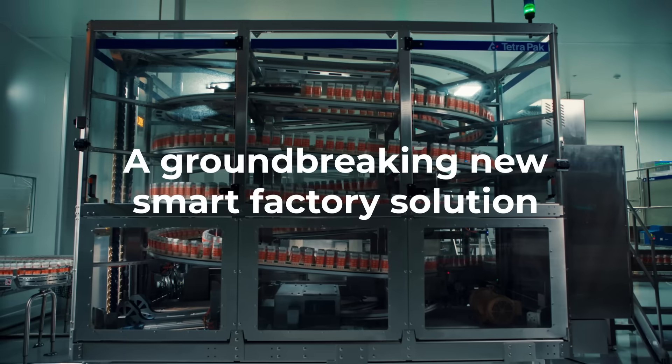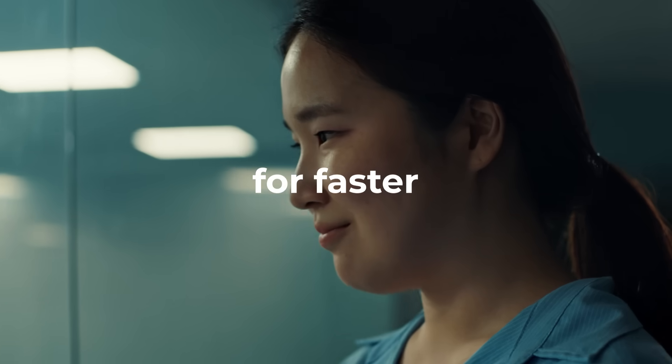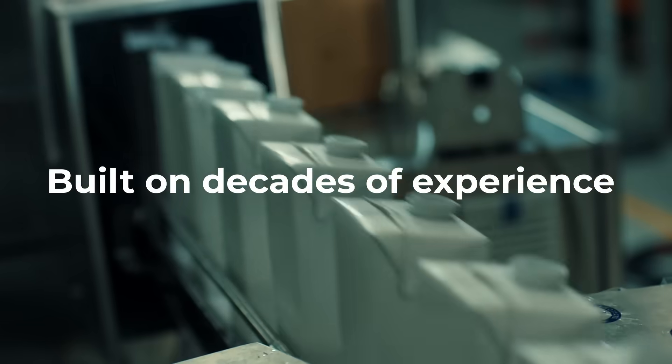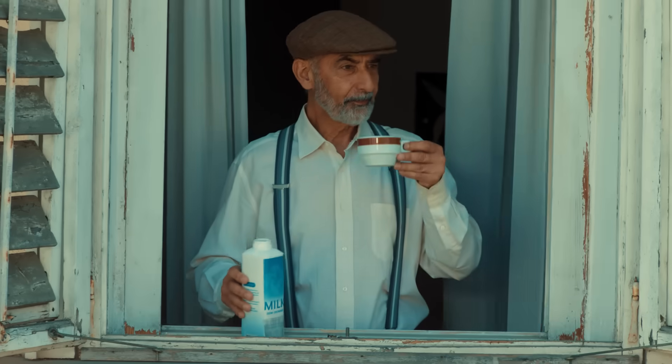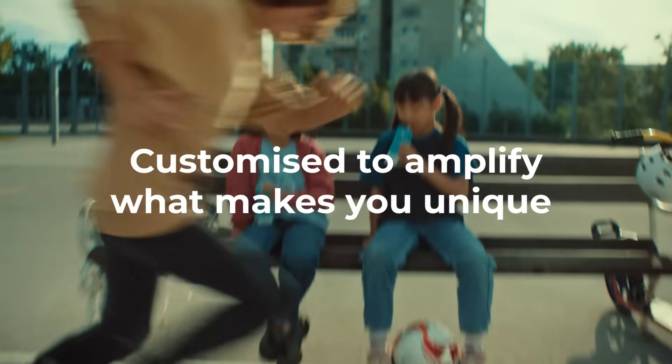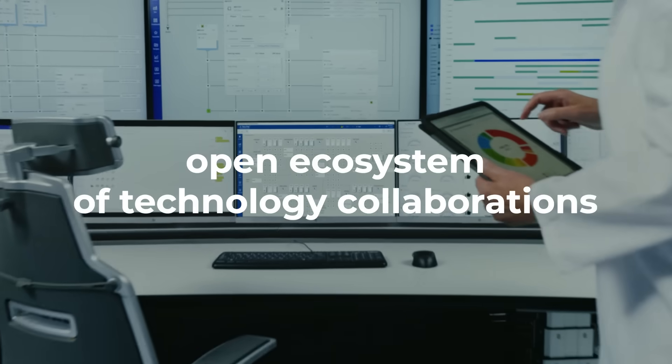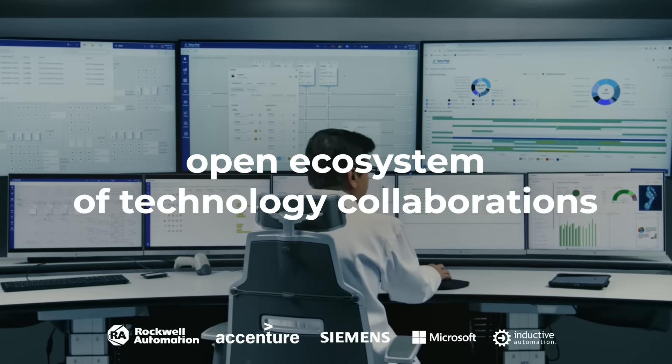A groundbreaking new smart factory solution for faster, better decisions every day. Built on decades of experience with products just like yours. Customized to amplify what makes you unique. And backed by a strong, open ecosystem of technology collaborations.